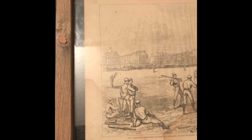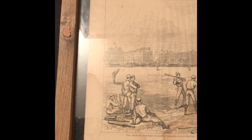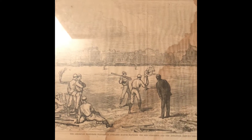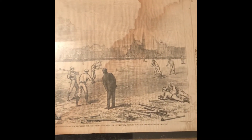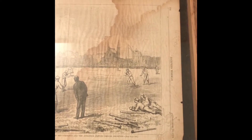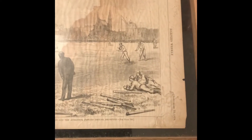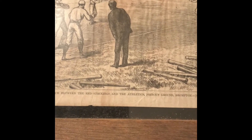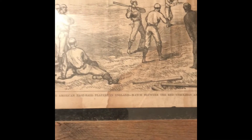What they did was include these prints called woodcuts. The reason they were called woodcuts is they would take an artist who would sketch out a scene. It actually started back with the Civil War, where they would dispatch different artists out to different battles and they would sketch out what they saw. Post-Civil War they did other things including portraits, but this one is of a baseball game.